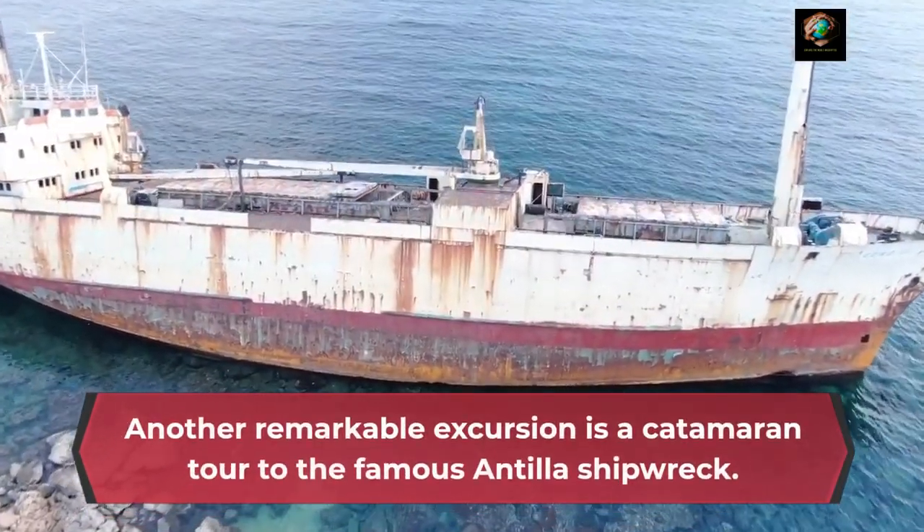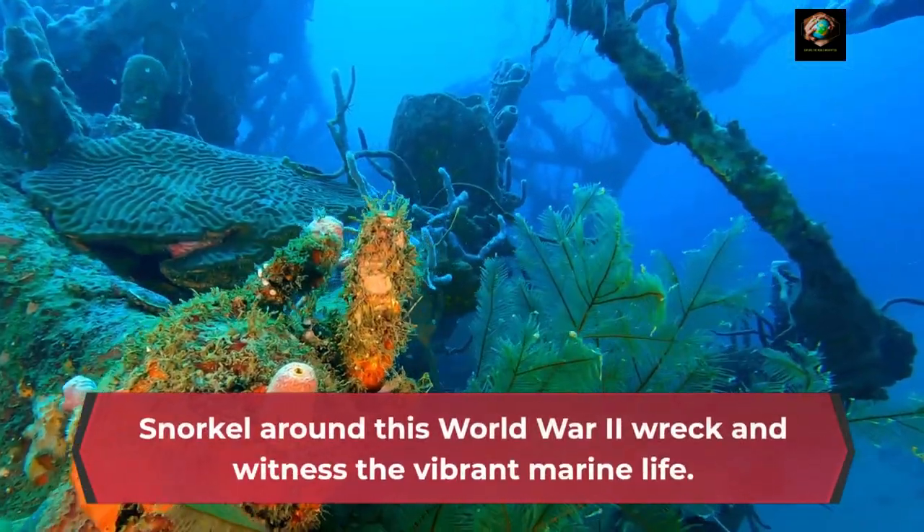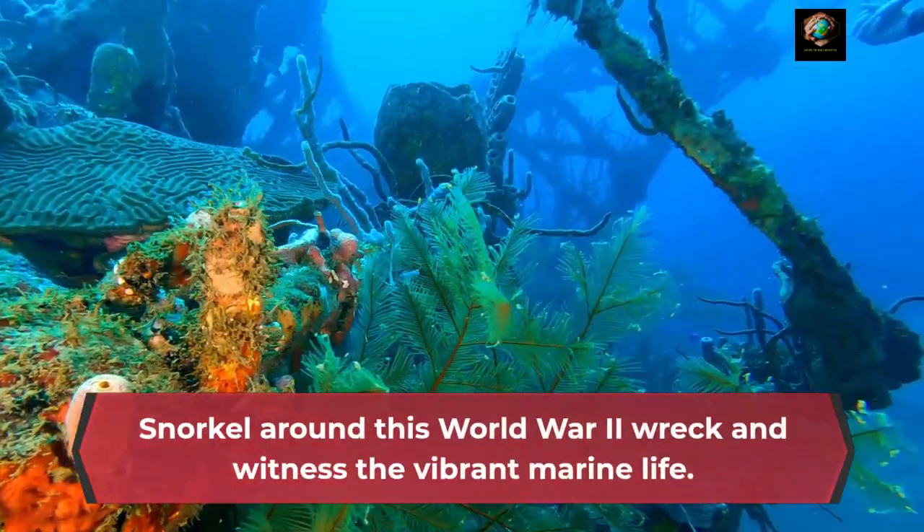Another remarkable excursion is a catamaran tour to the famous Antilla shipwreck. Snorkel around this World War II wreck and witness the vibrant marine life.